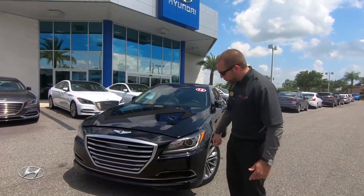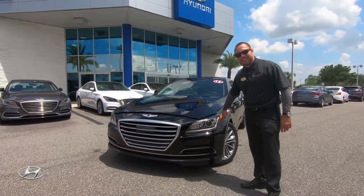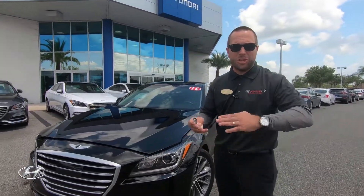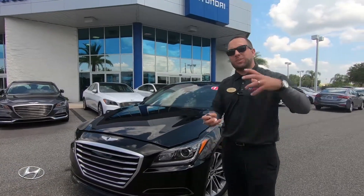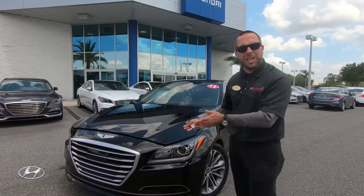Starting with the front, you'll notice the big polycarbonate wraparound headlights — Hyundai's kind of known for doing that. This is their luxurious brand. Now they're not even called Hyundai Genesis anymore; they're called Genesis G80 or Genesis G90. Eventually they'll probably open up their own dealerships, kind of like Toyota has Lexus and Nissan has Infiniti.